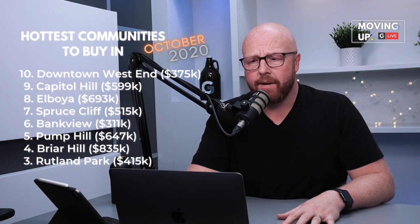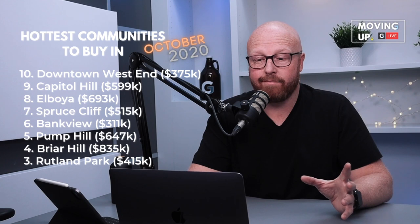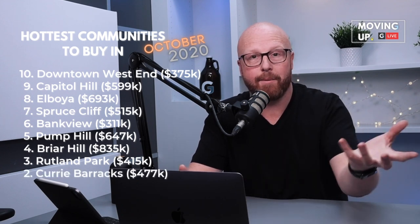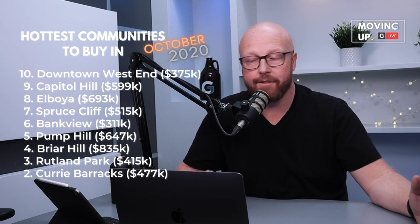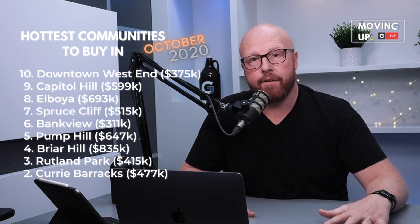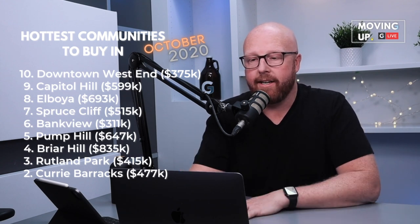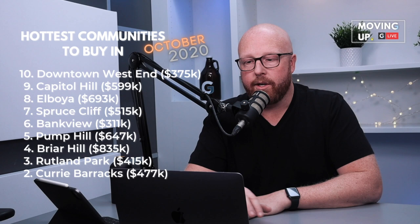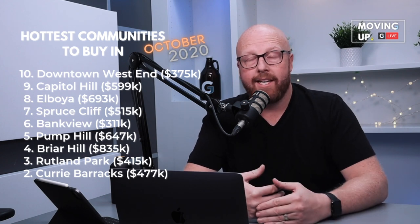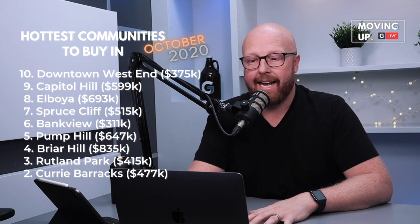Rutland Park is actually a really nice established community, and it's right beside the next community on the list, which is Curry Barracks. Rutland Park is the neighbor to Curry Barracks. Curry Barracks has a lot of new properties while Rutland Park has all the older properties — your wartime bungalows, four-level splits, that kind of home. Curry Barracks has a lot more condos, infills, and new houses, and there's still a lot of development happening there. Those are at $415,000 and $477,000 average prices right now.